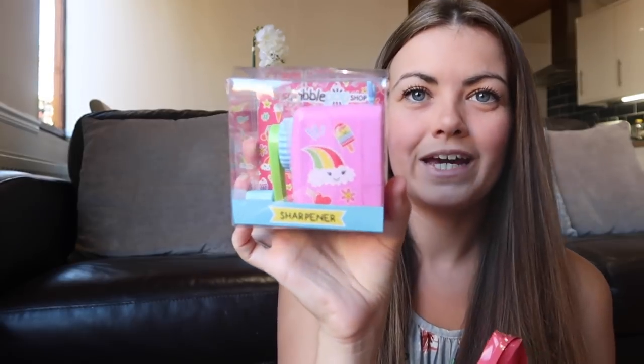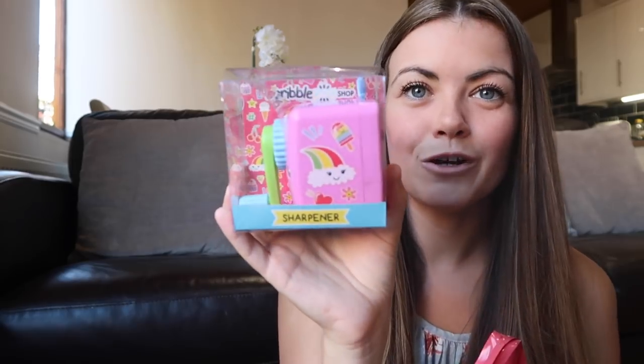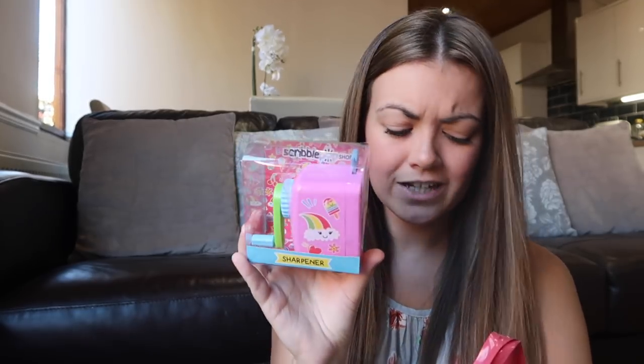On the line of that we picked up a sharpener - this is a really cute one with rainbows and hearts all over it. It's one of those old-school sharpeners; I had one of these when I was at primary school. She's going to have so much fun with this - it's teaching her how to be independent and sharpen her own pencils. That was £1.99 and obviously she's going to have this for years and years.